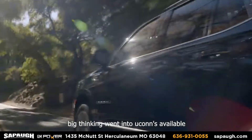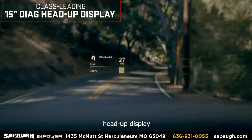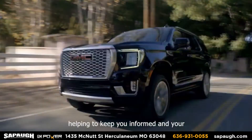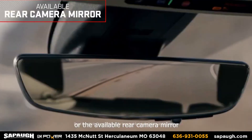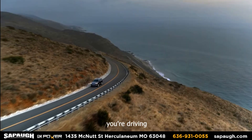Big thinking went into Yukon's available advanced safety and driver assistance technology. Like the class-leading 15-inch diagonal head-up display, it projects customizable vehicle info directly onto the windshield, helping to keep you informed and your focus on the road. Or the available rear camera mirror, which provides you with a wide and less obstructed view behind the vehicle while you're driving.